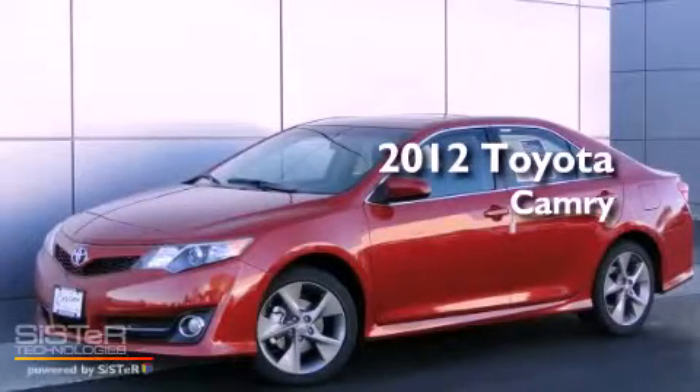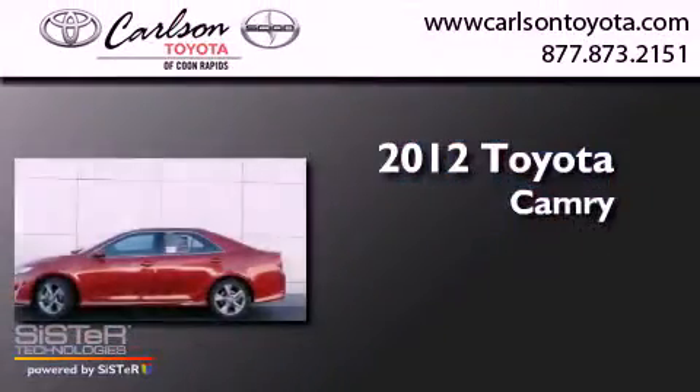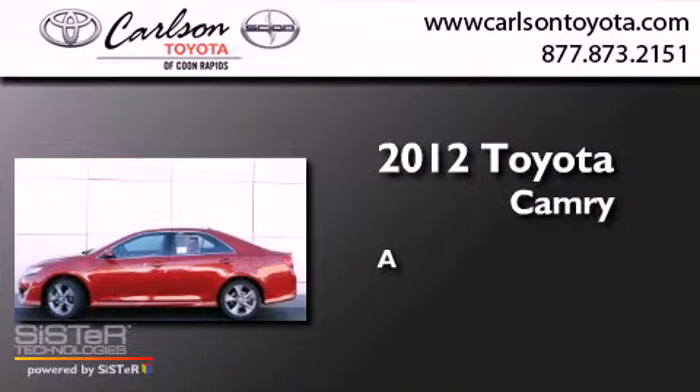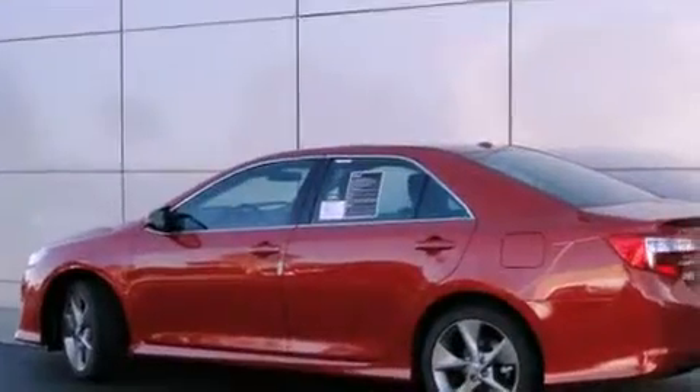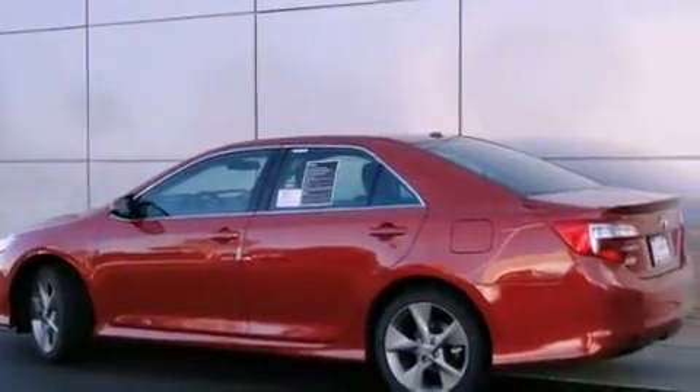This is a brand new 2012 Toyota Camry. All of the following features are included.